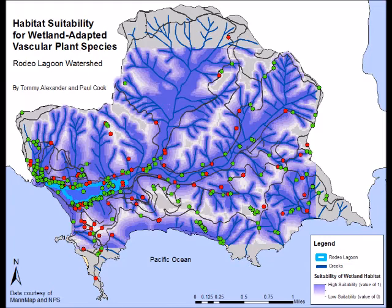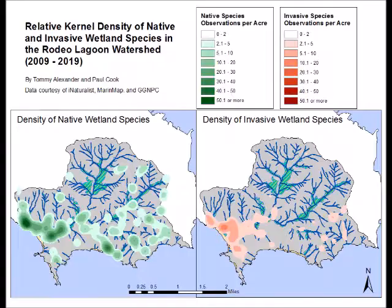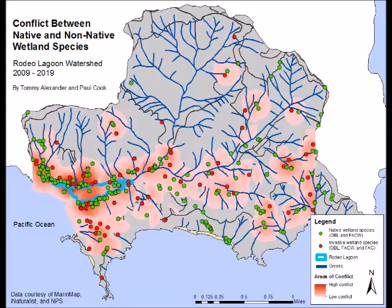Our habitat suitability analysis reveals a significant spatial overlap between the habitat qualities preferred by wetland species. This fuzzy overlay map represents the most suitable areas for wetland and riparian plants within the Rodeo Lagoon watershed, with most preferred areas in dark blue. Our individual kernel density analysis for native and invasive plant observations reveals where each group is most densely concentrated. Although there is a greater overall observed abundance of native species, there are distinct places where these datasets overlap.